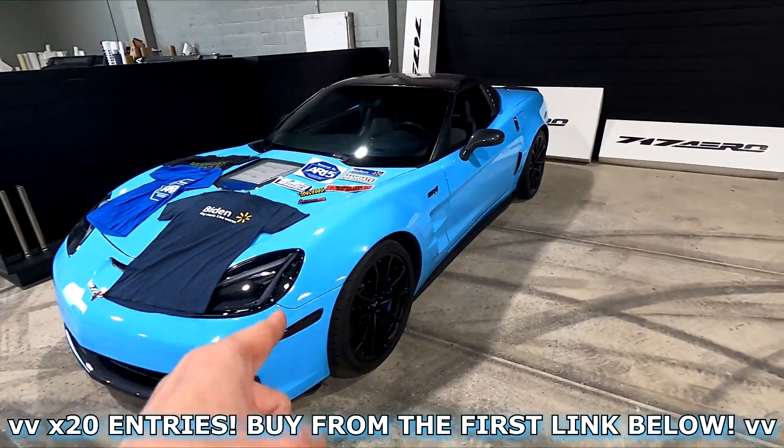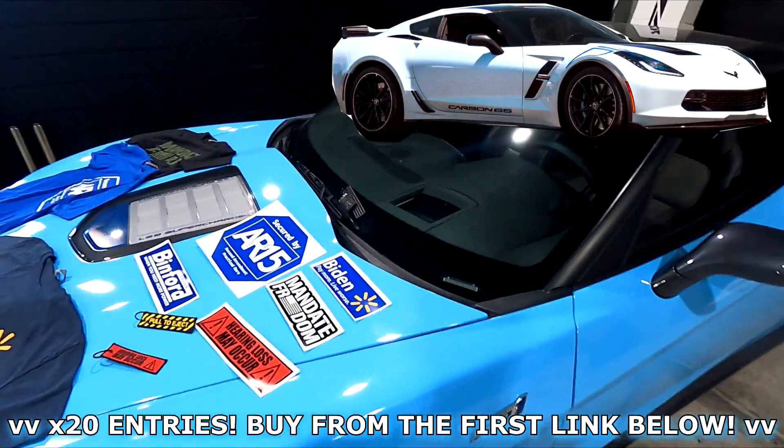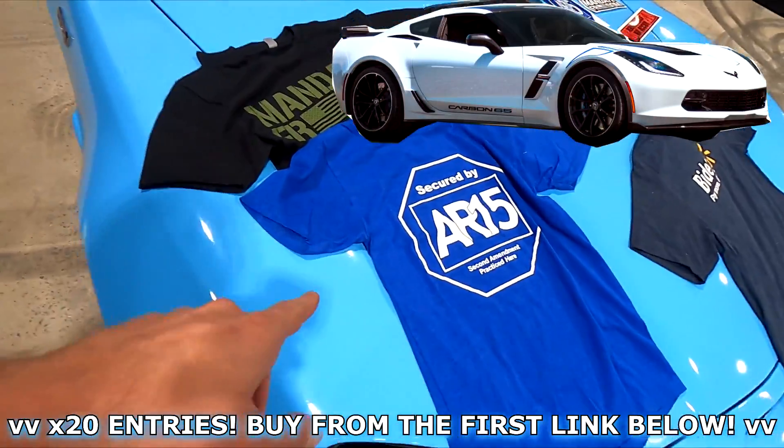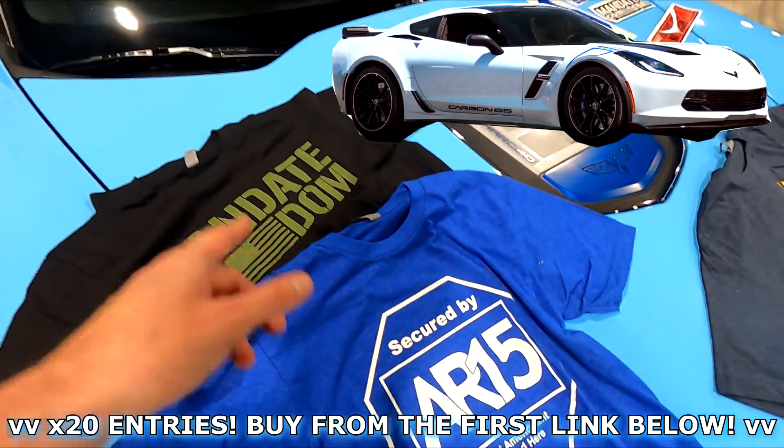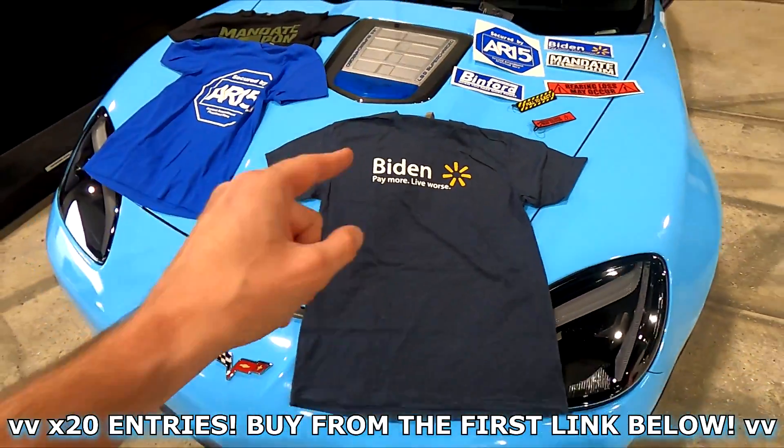The entries you're going to get are not just for this insane C6 ZR1, but also the Carbon 65 with a manual transmission — one of the rarest C7 Corvettes ever made. Huge selection here. The Secured by AR-15 shirt is worth a ton of entries, and the Mandate Freedom shirts. This Biden shirt is running out — there's only a few left, so make sure you get on it.